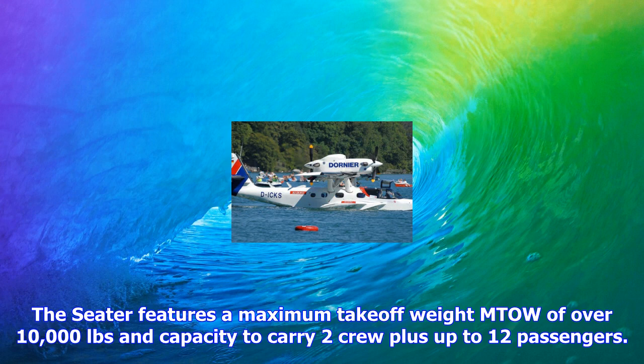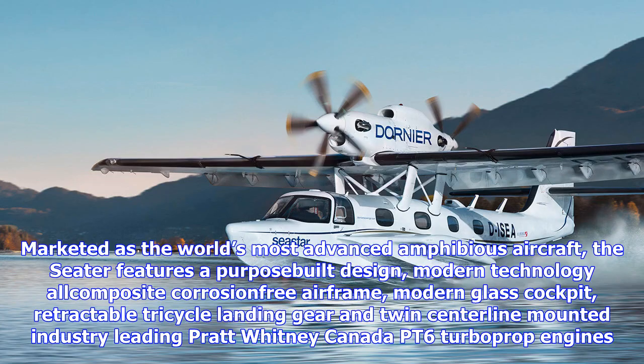Marketed as the world's most advanced amphibious aircraft, the Seastar features a pusher-propeller design, modern all-composite corrosion-free airframe, modern glass cockpit, retractable tricycle landing gear, and twin centerline-mounted industry-leading Pratt & Whitney Canada PT6 turboprop engines.